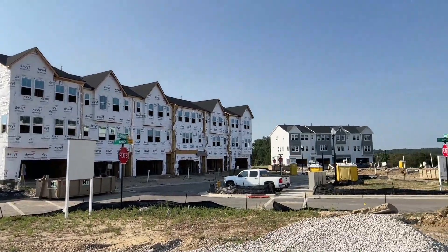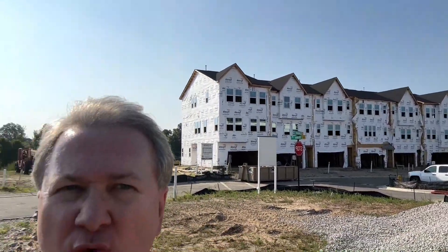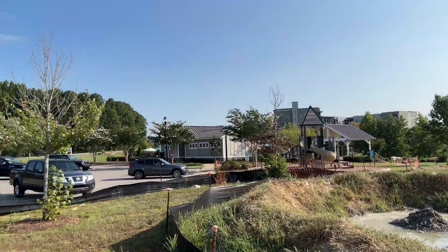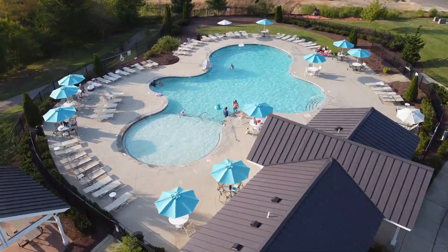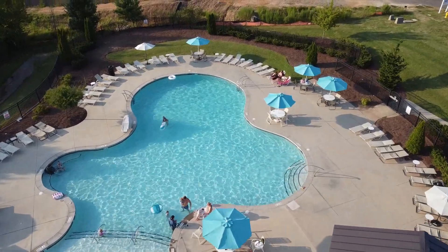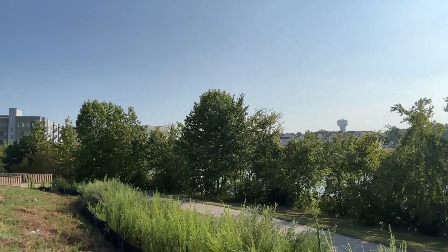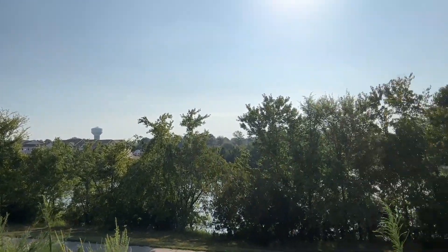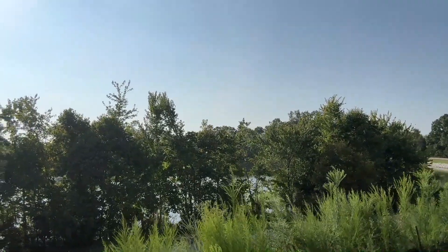Just to give you a point of reference of the lay of the land out here: over here is the lakeside community, and directly behind me adjacent is the amenity center — all within easy walking distance. You're also going to have really close access to the walking trail, which encircles the entire 15-acre lake.